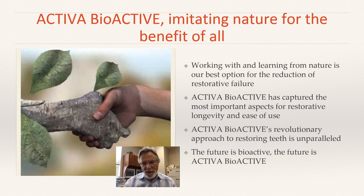So how do we pull all of this together — bioactivity and biomimicry? Mimicking nature, working with and learning from nature, is our best option for reducing the failure rates of restorative materials today. Activa has captured the most important aspects that a restorative can have for longevity and ease of use. Activa's revolutionary approach to restoring teeth is unparalleled. There are so many ways you can use Activa for the benefit of the patient — it's yours to discover. The future looks like bioactivity, and definitely the future looks like Activa and all of its siblings to come. Take care.